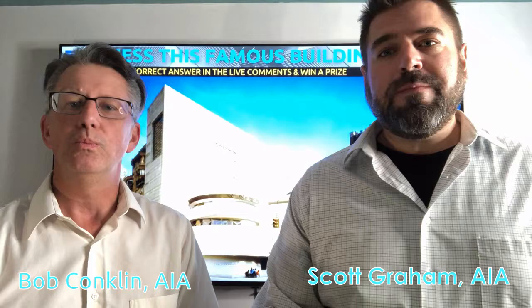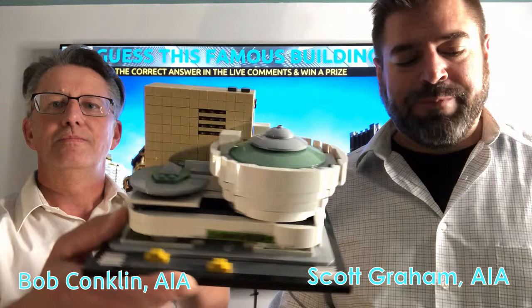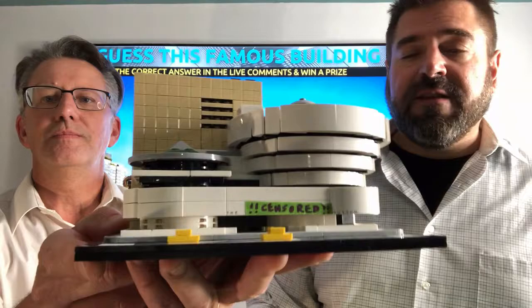Good luck and let's play guess this famous building. Building number two. Here's another famous Frank Lloyd Wright building, an art museum located in New York City. This art museum was built in 1959 on Fifth Ave.